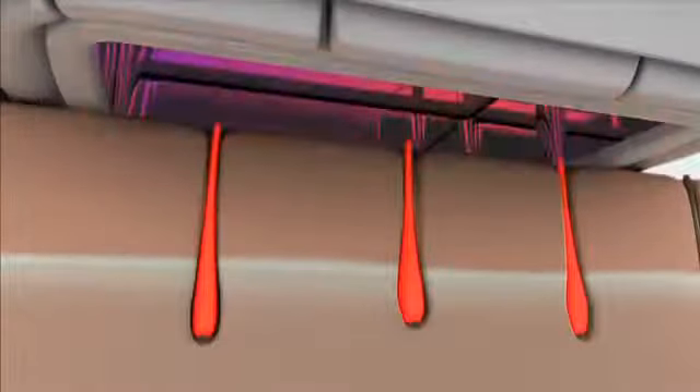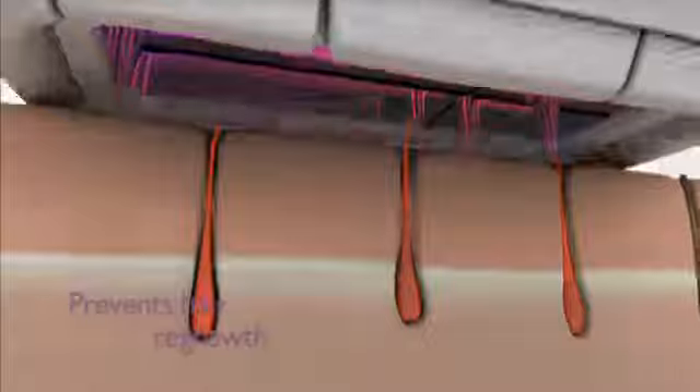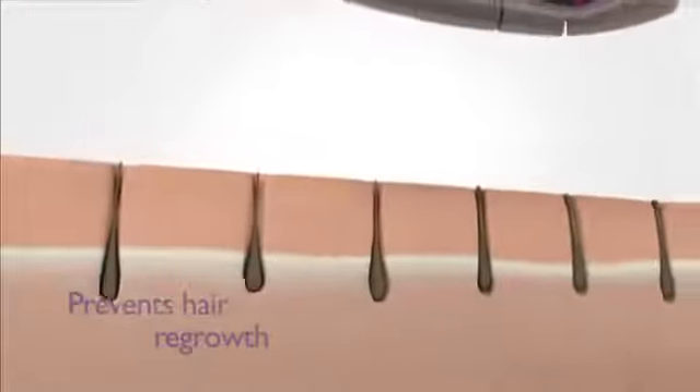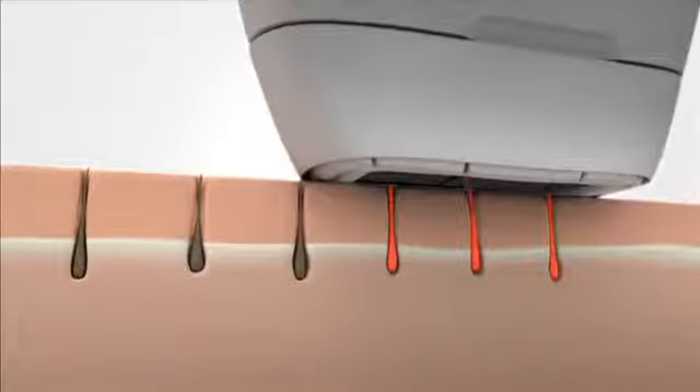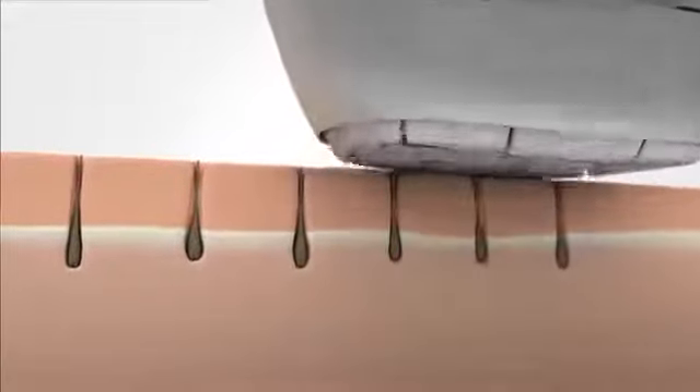So, how does IPL work? It uses gentle pulses of light to prevent your hair from growing back. These light pulses generate heat that stimulates the hair root to go into a resting phase. What happens in the following days is that your hair sheds naturally and its regrowth is inhibited. It will give you a truly smooth skin, and you're also free from ingrown hairs and stubbles.